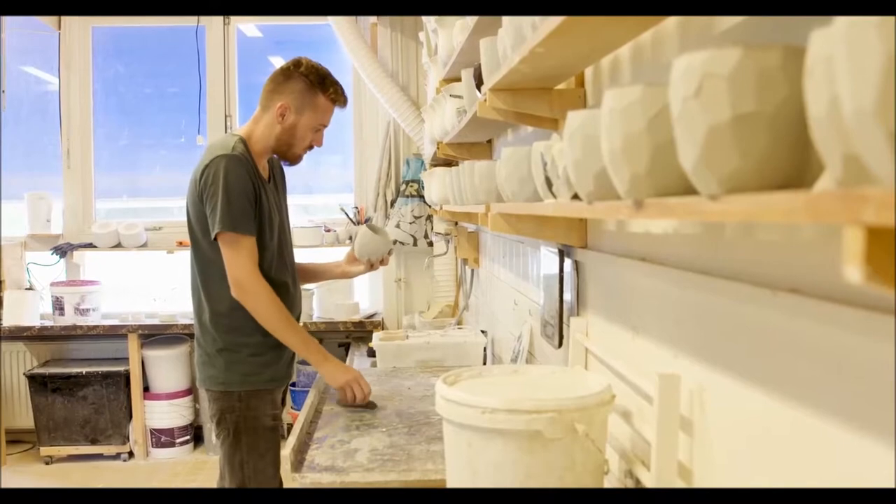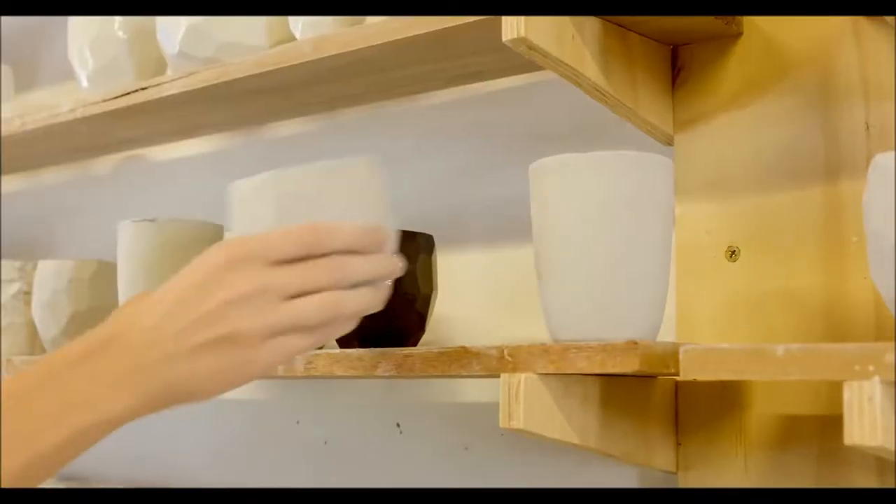One of my first customers was from Australia, who ordered a couple of coffee cups — a full set of the Polygon tableware.